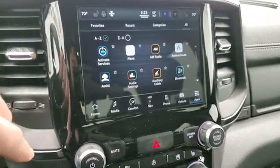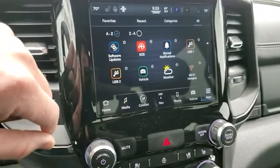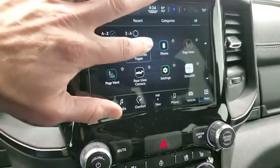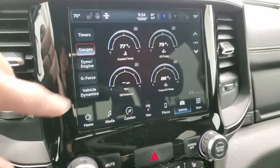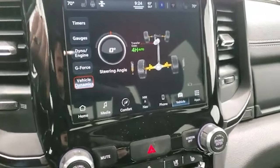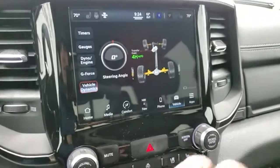You have all your different apps — favorites and a full app list. There's Android Auto and Apple CarPlay, and what's really nice is you can project your phone to the screen through Bluetooth without hooking up a USB. Because of the GT package, you also get performance pages with timers, gauges, dyno, engine readouts, g-force, and vehicle dynamics including steering angles. It's kind of like off-road pages with a couple of extra performance aspects, and it looks like you can do a snapshot too. Really a cool radio.